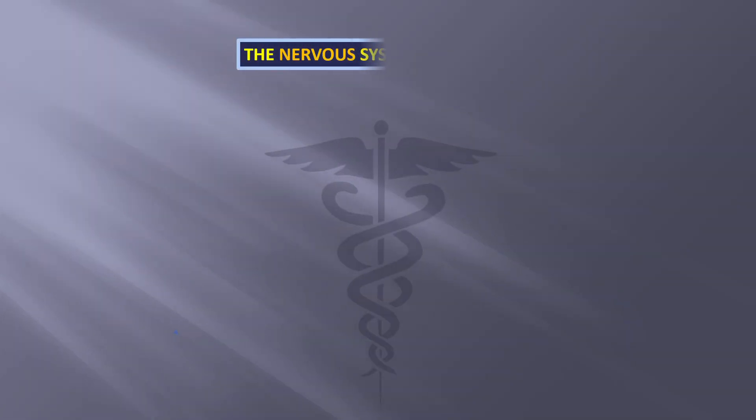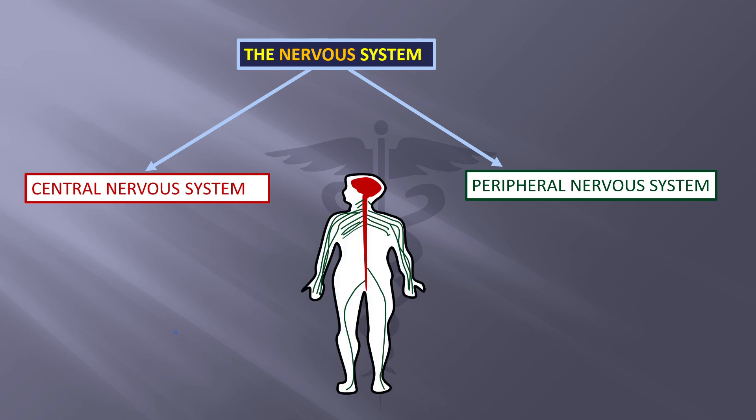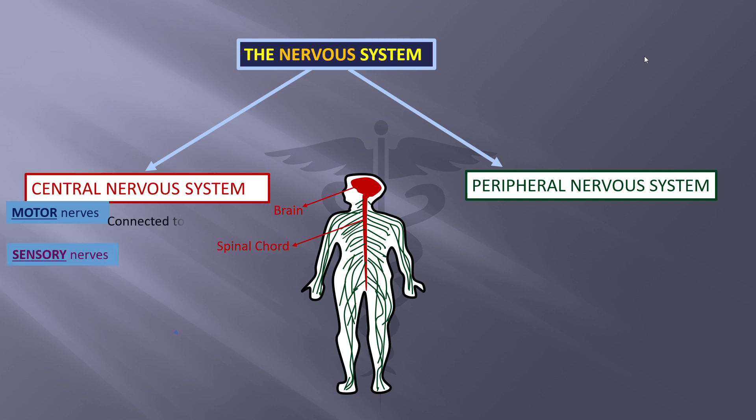The nervous system is divided into two: the central nervous system and the peripheral nervous system. As you can see in the sketch, the red area is the brain and the spinal cord forming the central nervous system. This is made up of motor nerves and sensory nerves. The motor nerves are connected to muscle, while the sensory conducts sensation of sight, smell, touch, taste, etc.